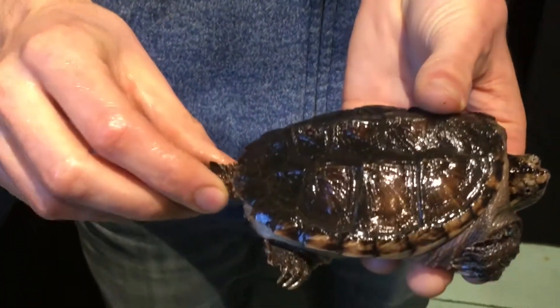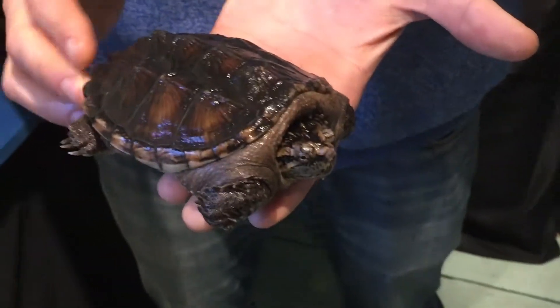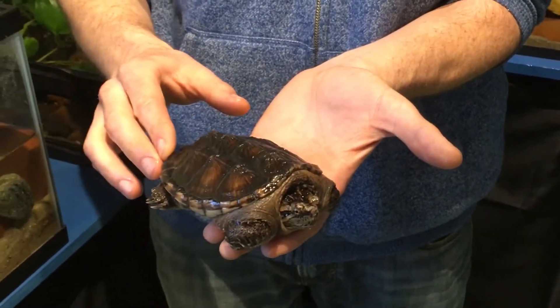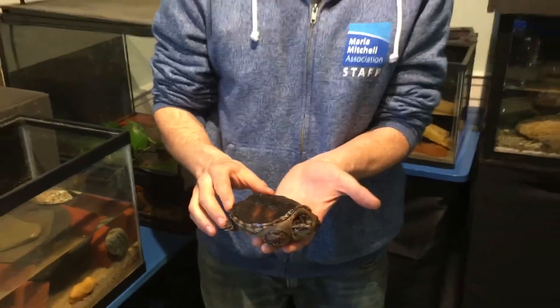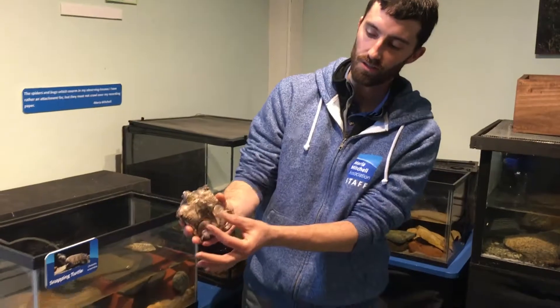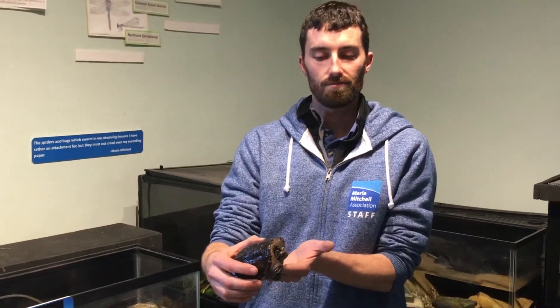I'm not an expert on sexing these, but I think it's a young male. Snapping turtles, when they're small especially, are not dangerous at all. Even when they're big, if they're in the water, they're not going to bother you. It's when they're on land that they're very scared and want to defend themselves. But they have a very small undershell, so that allows them to walk on land really well. They have a super long tail, they look like dinosaurs, and they are in fact a very old species — they've been around for a really, really long time. So this guy just lives happily in the museum and gets to educate lots and lots of kids and families.